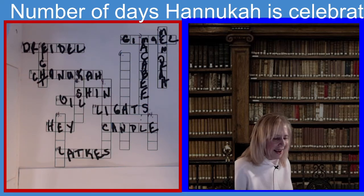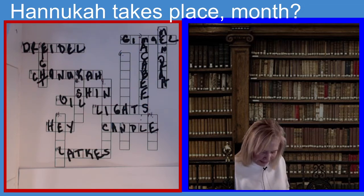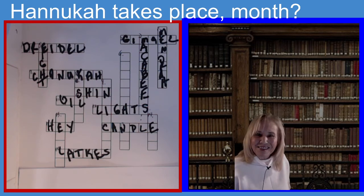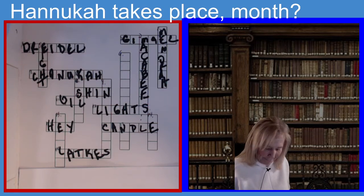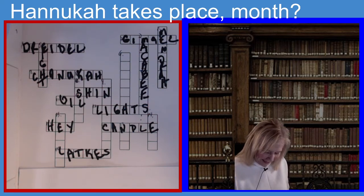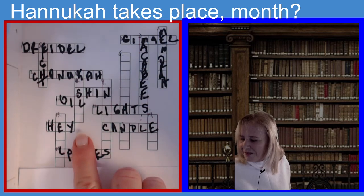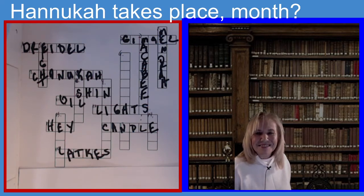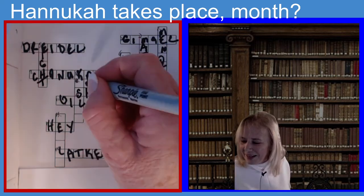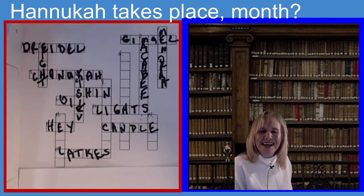Eight down. The clue is: Hanukkah takes place during the month of blank on the Jewish calendar — six letters, begins with a K. If you guessed Kislev, you guessed the right answer. K-I-S-L-E-V. Kislev.